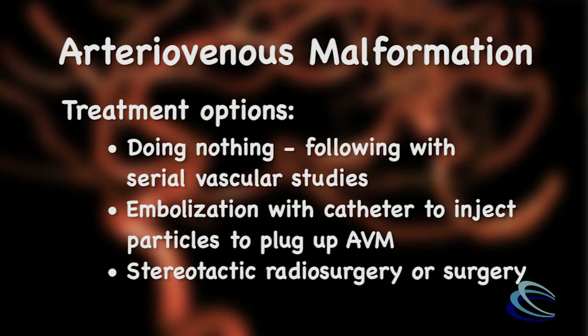Stereotactic radiosurgery, which is a type of radiation used to treat the arterial part of this malformation, or even surgery. The benefits of surgery include oftentimes a definitive treatment for a vascular malformation that can cause problems in the future. For each and every treatment option, though, we have to discuss the risks and the benefits with each of our patients, which we do on an individualized basis.